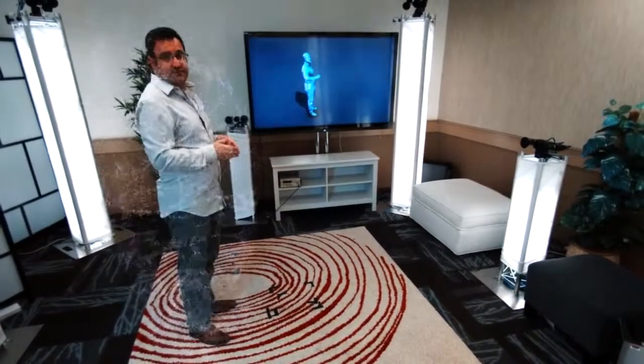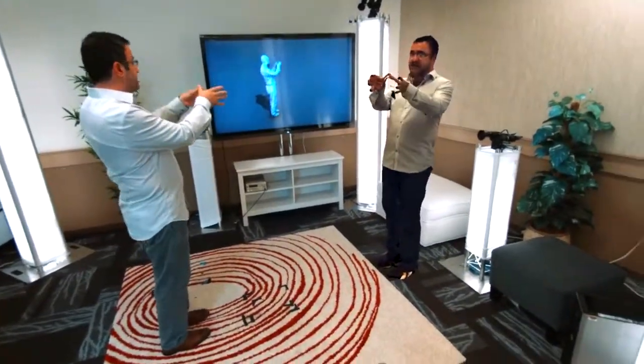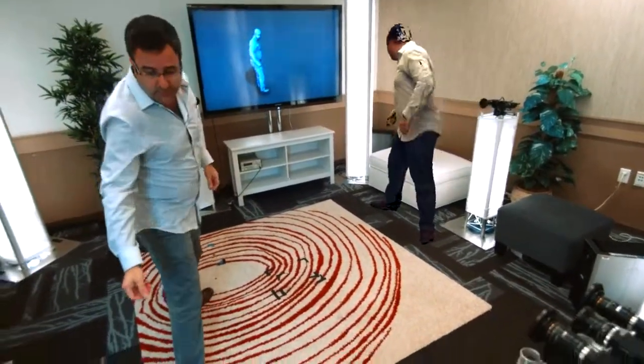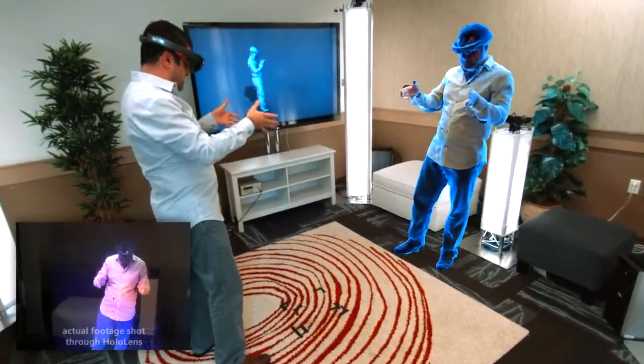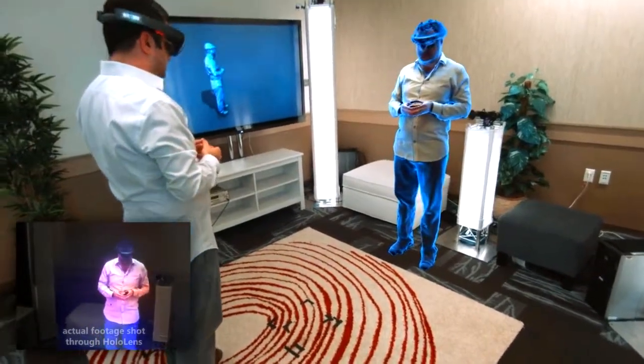Once we have these reconstructions, we can texture them. We can then compress the data and transmit the data over to the other side. Over on the other side, a user wearing a HoloLens can see these remote participants live in their space as if they're co-present, and that's what we're showing you picture in picture.